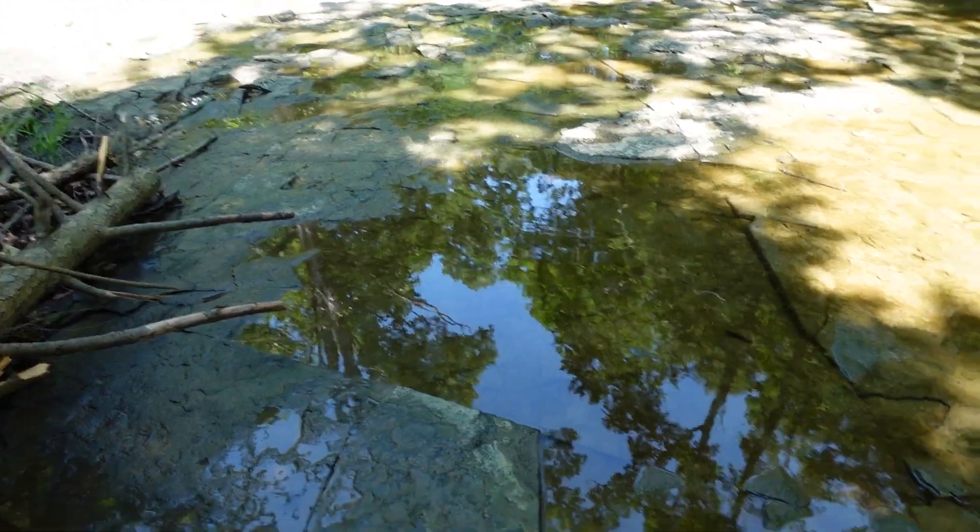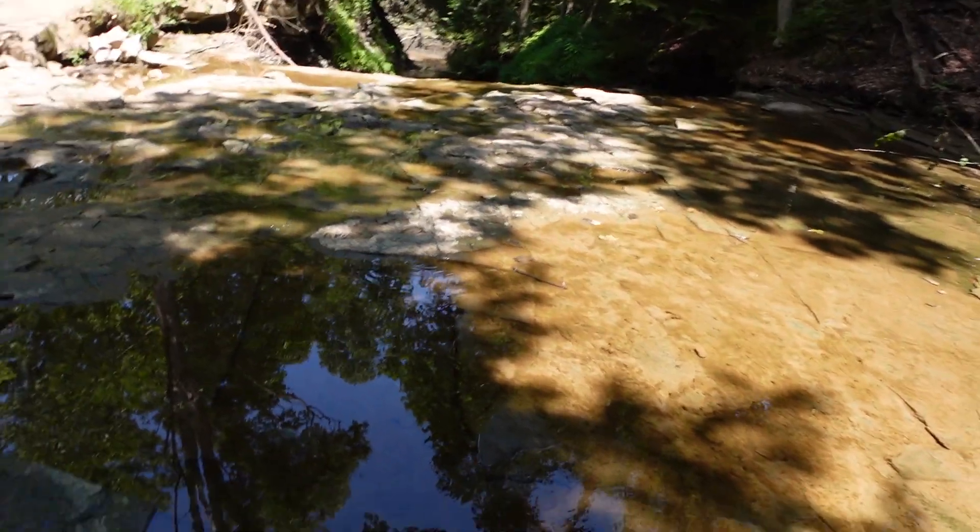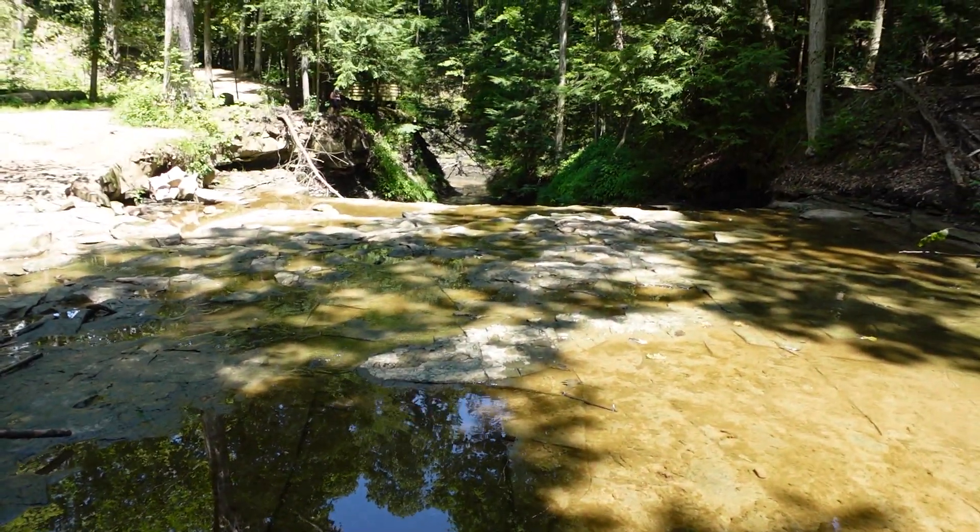There's a spot where you can cross the creek. This rock here is maybe shale — and maybe a couple of years later this creek bed will be even higher.